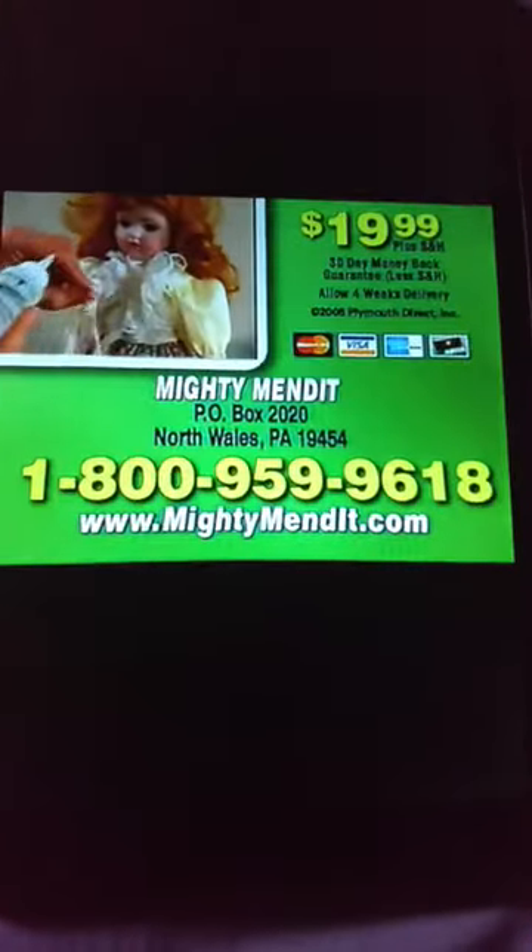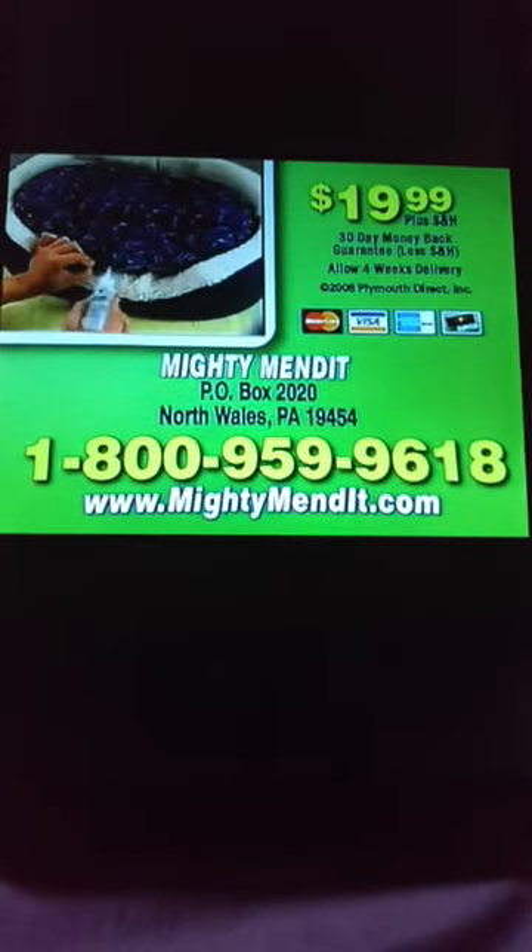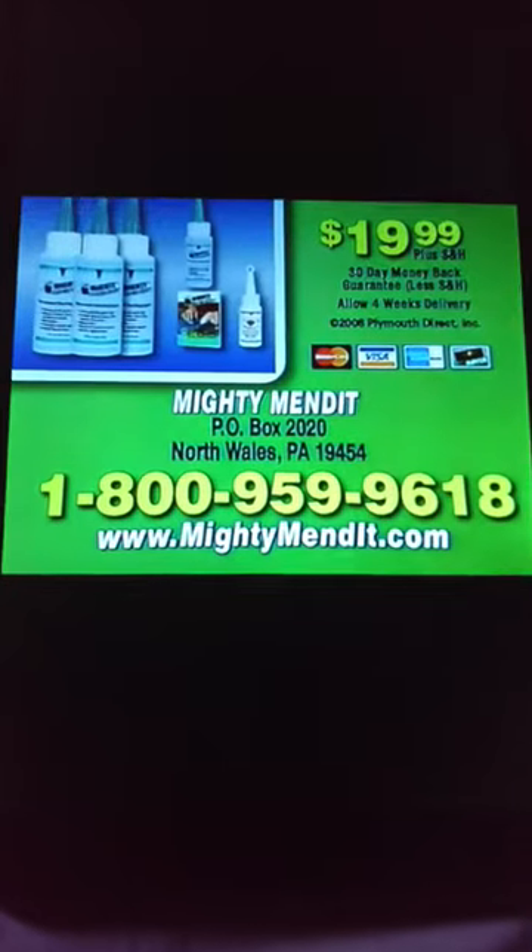Order now. Call 1-800-959-9618 to order Mighty Mended and receive the triple offer including the travel size and money-saving guide — all for $19.99. Call 1-800-959-9618.